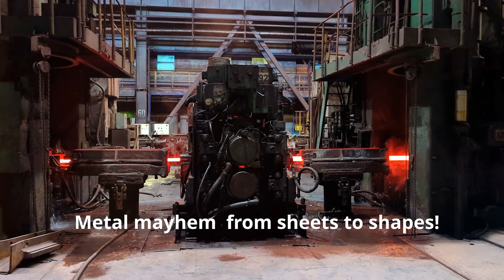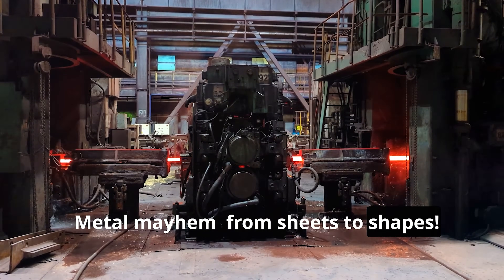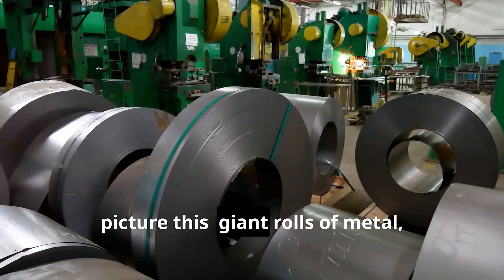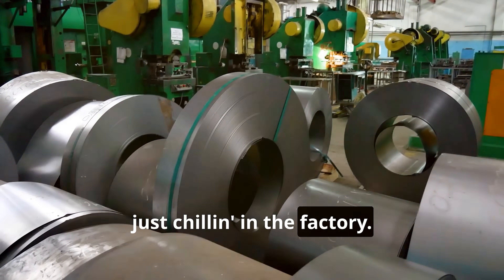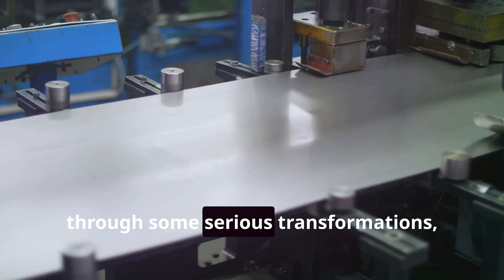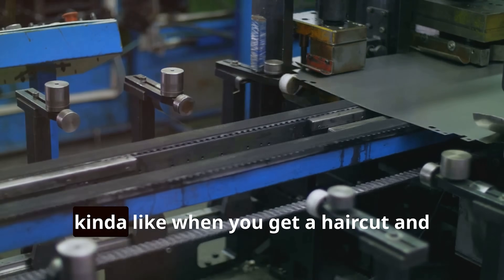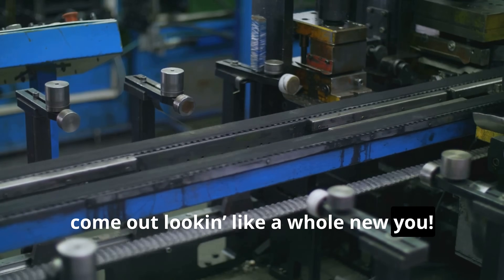Metal mayhem — from sheets to shapes. Picture this: giant rolls of metal, like massive aluminum foil, just chilling in the factory. That's where it all starts. These metal sheets are about to go through some serious transformations, kind of like when you get a haircut and come out looking like a whole new you.